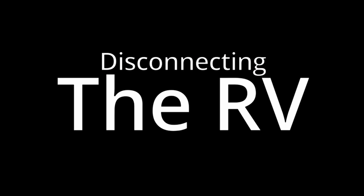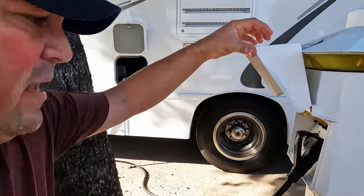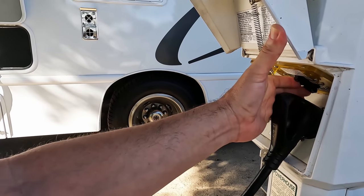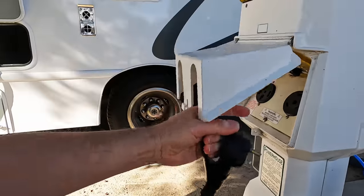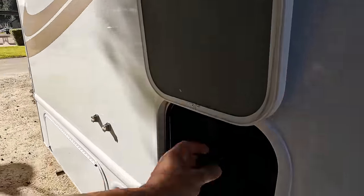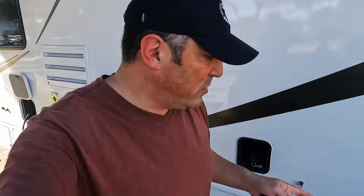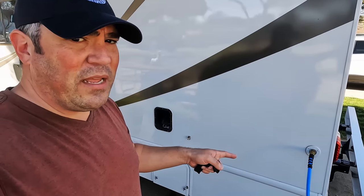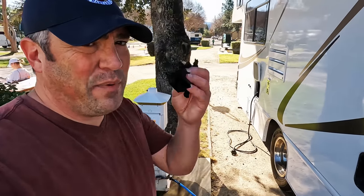The electrical connects automatically through the box, and there's a switch that turns the electricity on and off. We'll switch it off and disconnect it — and that's it, no more electricity from the resort. The resort provides water, so you have unlimited use, but you just have to disconnect it and put it away. And then the biggest fear is the sewer line. Ugh — I brought gloves.